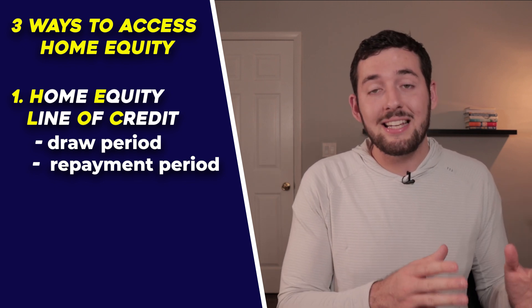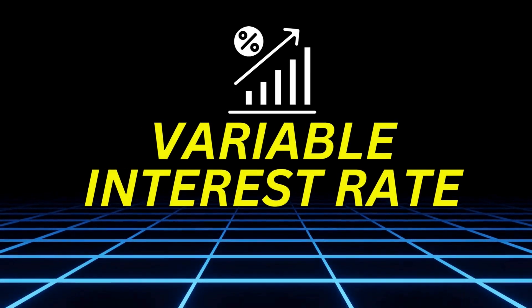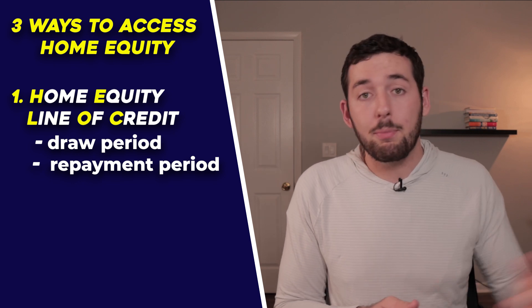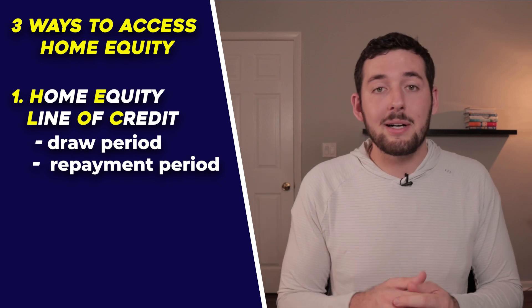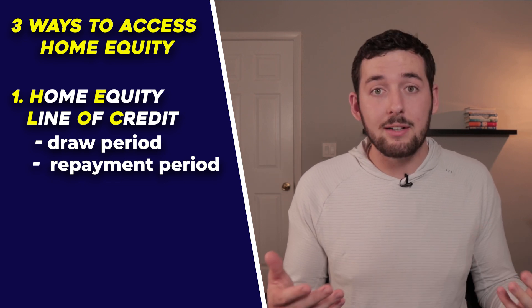One important thing to watch out for with a HELOC is that it has a variable interest rate, meaning the rate adjusts with the prime rate of the market. So even if you're approved at 4.5%, within a couple of months it could rise to 6.5% depending on market conditions.